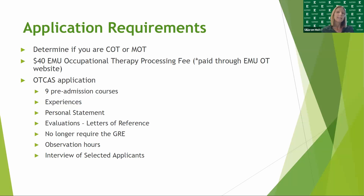We require at least 20 total observation hours split between two different settings. An interview of selected applicants concludes the EMU OT application process.